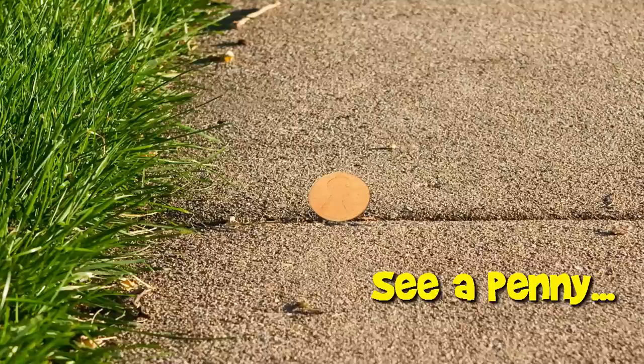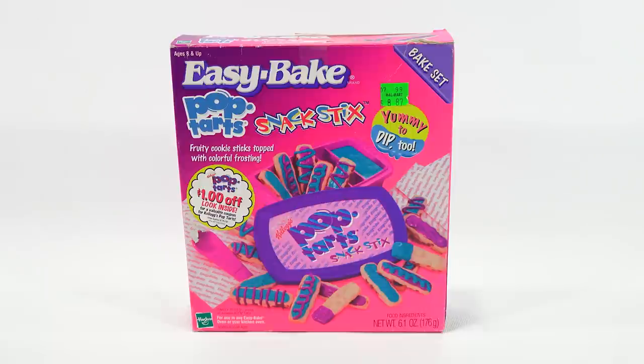You are now watching a Lucky Penny Shop product feature. Hey, it's Lucky Penny Shop. Thanks for stopping by today. I'm going to do the Easy Bake Pop-Tarts Snack Sticks.